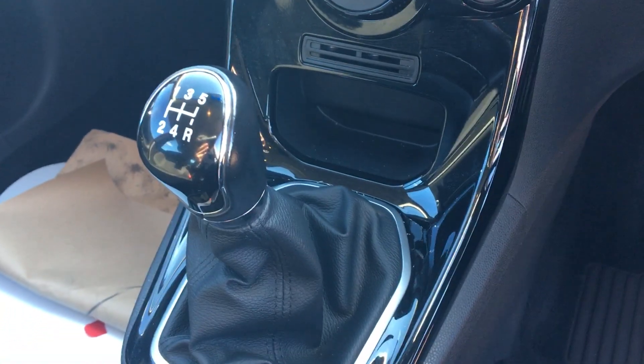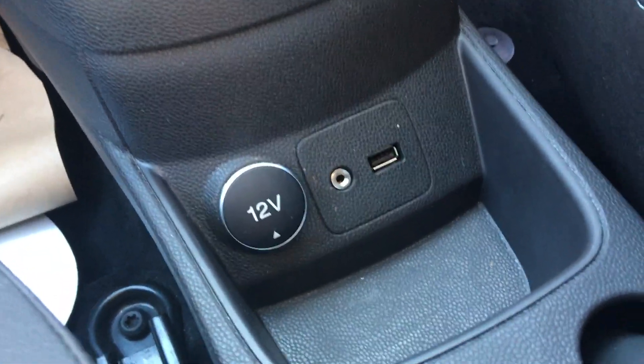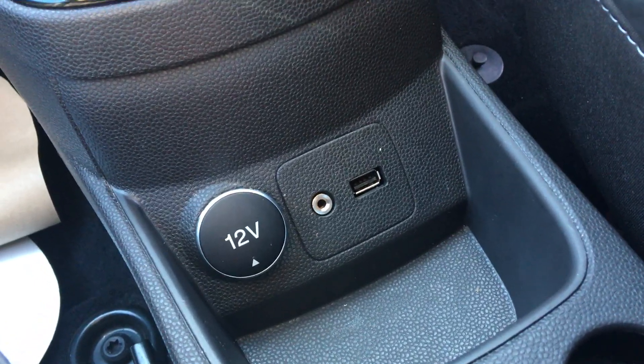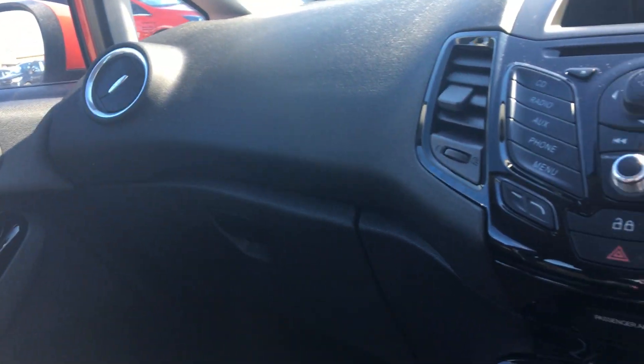Nice soft touch leather on the gear stick there, showing that we do have a five speed manual. We do also have the 12 volt power supply, as well as an auxiliary port, and a USB line for any phones or adaptions that you might have. Black and chrome is continued on the doors there with the accents as you can see, making it just a little bit more stylish when you are sat in here.